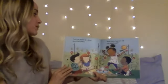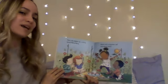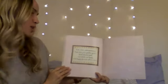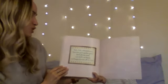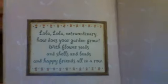Then Lola makes up a story about Mary, Mary. What kind of garden will Lola plant next? Lola, Lola, extraordinary. How does your garden grow? With flower seeds and shells and beads and happy friends all in a row. The end.